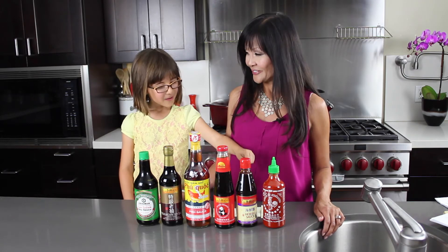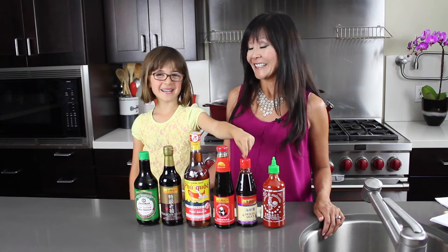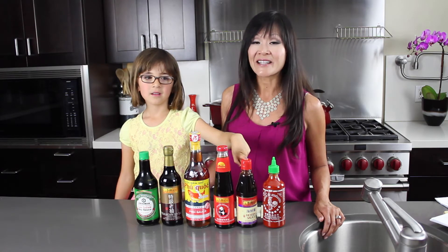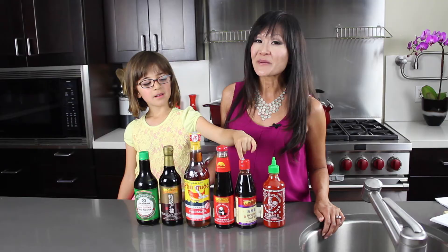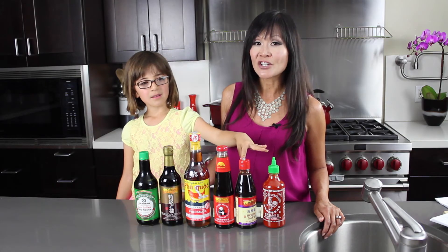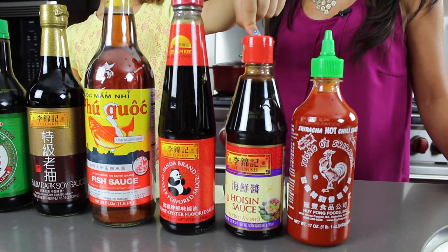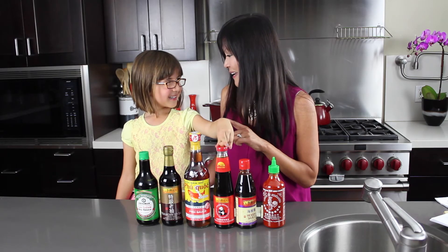Next we have hoisin sauce. This is definitely a staple in my pantry. Hoisin sauce is made from soybean paste, chili, garlic, ginger, and other spices. It's great with roasted meats and also works as a dipping sauce — like in Peking duck buns.